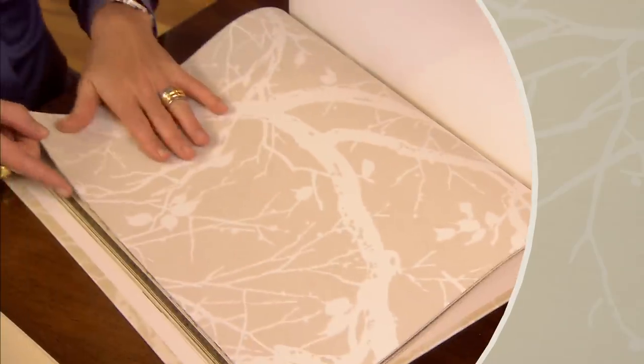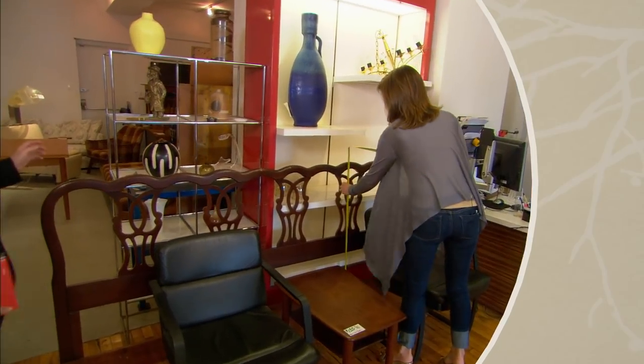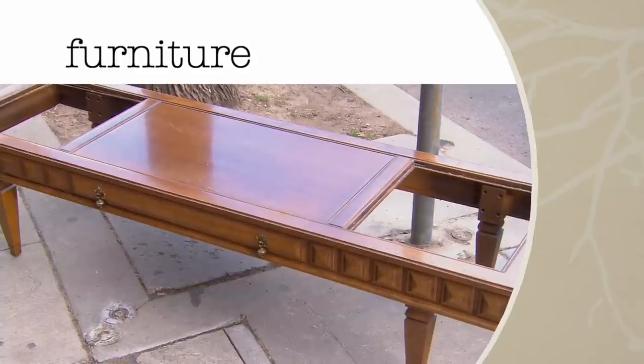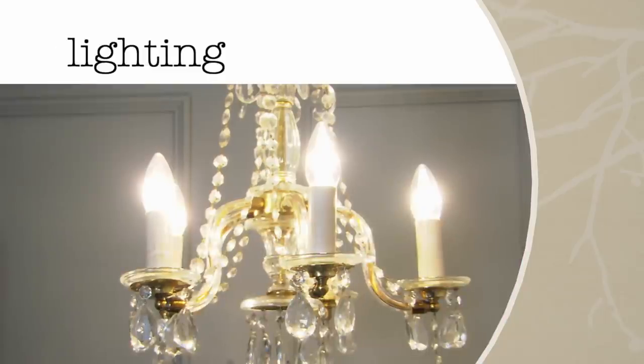This timeless master bedroom kicked off with a vast selection of neutral fabrics, a nature-inspired wallpaper, and a second look at flooring. Then we began our furniture quest. Up next: even more furniture finds, we beef up the architectural details and search for lighting.